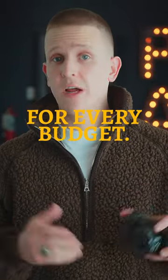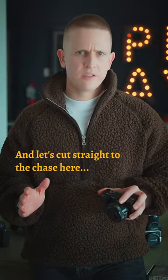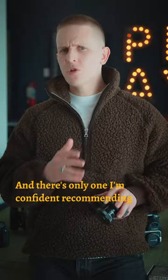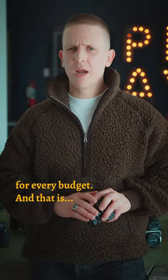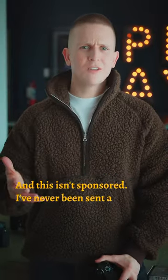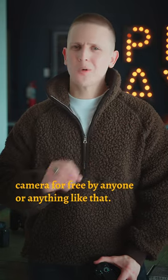The best church cameras for every budget. Let's cut straight to the chase. I've shot with cameras from basically every manufacturer, and there's only one I'm confident recommending for every budget, and that is Sony. And this isn't sponsored — I've never been sent a camera for free by anyone.